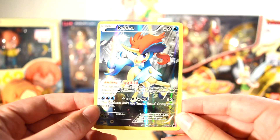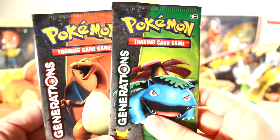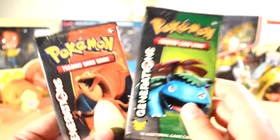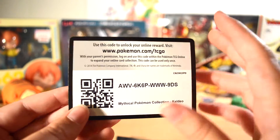And then we have these two Generations packs. I actually think I've only opened them one other time. I'm excited about this and I'll give you guys this code card just because — let me know if you guys get anything good out of that. And let's get into this. Let's start with the Venusaur pack.